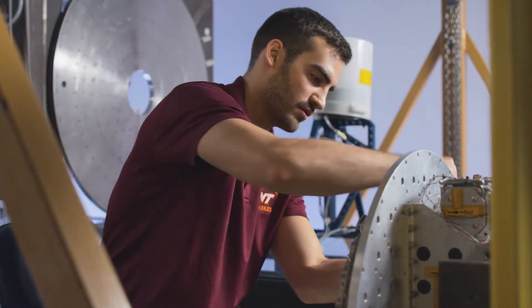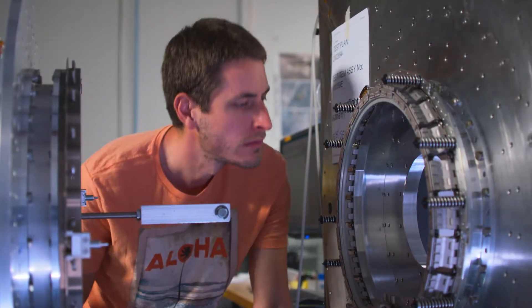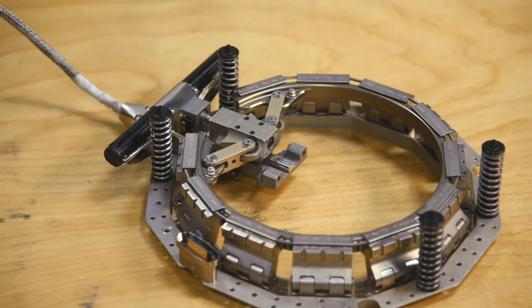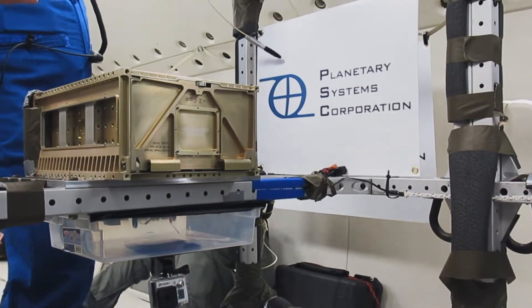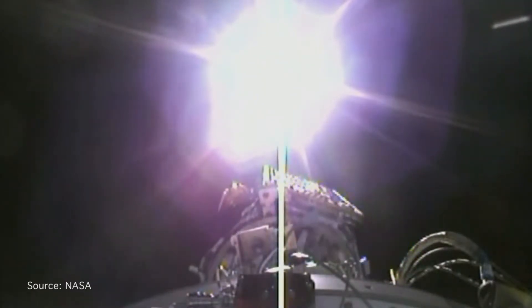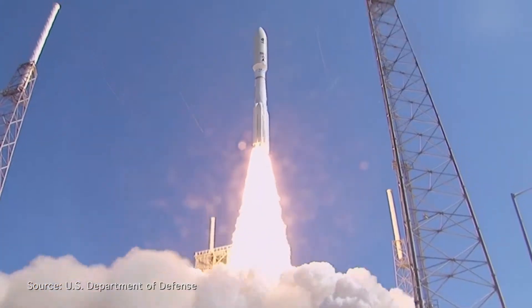With support from the Air Force Small Business Innovation Research program, Planetary Systems Corporation developed a lighter-weight, lower-shock separation system called Light Band, and a small canisterized satellite dispenser, or CSD. Between them, Light Bands and CSDs increase reliability, reduce liftoff weight, and save money.